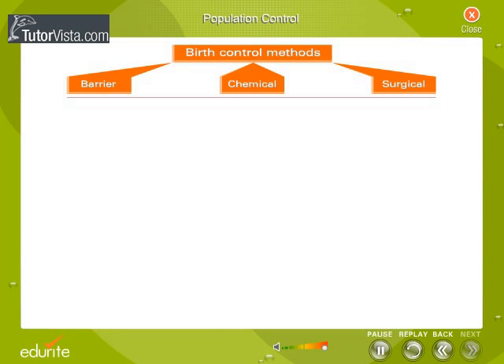Population can be checked by adopting birth control methods. These methods can be broadly classified as barrier methods, chemical methods, and surgical methods.